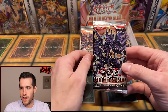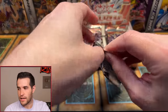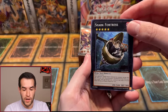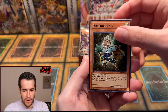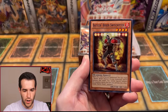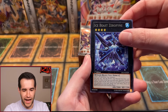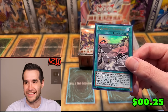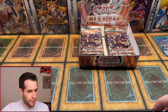Right side, here we go — can we pull something crazy? First edition Lord of the Tachyon Galaxy. We have Shark Fortress, Brotherhood of the Fire Fist Leopard, Tatakawa Knight, Doten Doten Tengu, Burner Dragon Ruler of Sparks, Battle and Boxer Switch Hitter, Bachi Bachi, Ice Beast, and a Scramble Scramble Ultra Rare! That's our second Ultra of the opening. We are doing okay when it comes to foils.